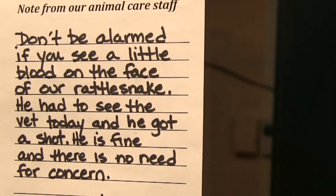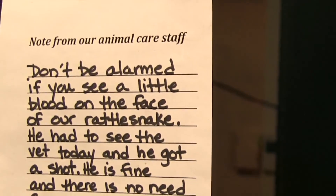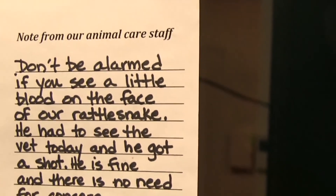My name is Beth Redmond-Jones. I'm Senior Director of Public Programs here at the NAT. Have you ever thought about what happens when an animal gets sick within a museum? Well, we actually have to take care of them.